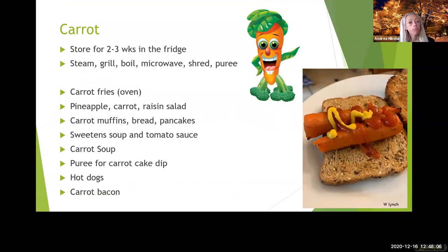Carrots — other than the usual breads and things, chefs use grated carrots to sweeten tomato sauce instead of sugar because carrots are a sweeter vegetable that takes away the acidic taste. You can puree them and use as a carrot cake dip. And here's a carrot dog — you marinate the carrot with a little bit of liquid smoke and vinegar, and they turn out kind of like hot dog texture and flavor. So that's another option if you have too many carrots.